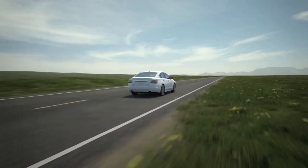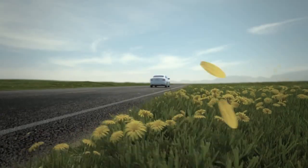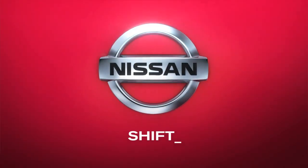Of course, once you accelerate, you're likely to forget all about MPG. Listen. Now that's the sound of innovation. Nissan. Innovation for all.